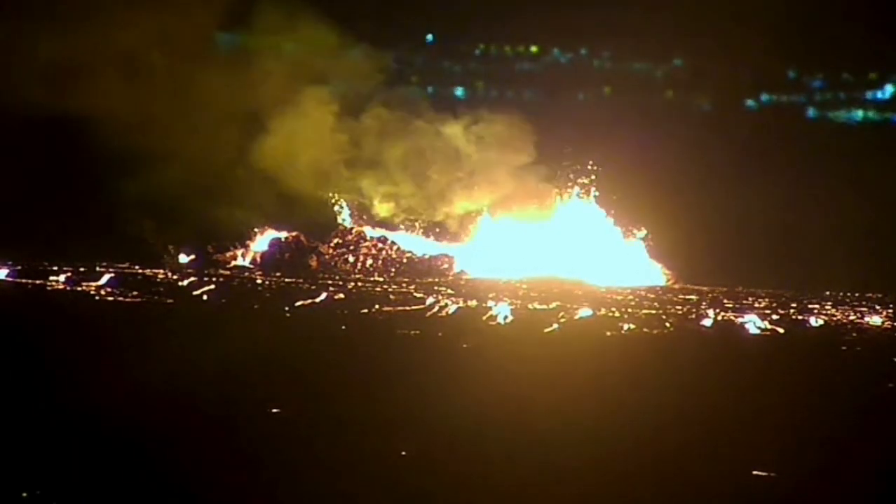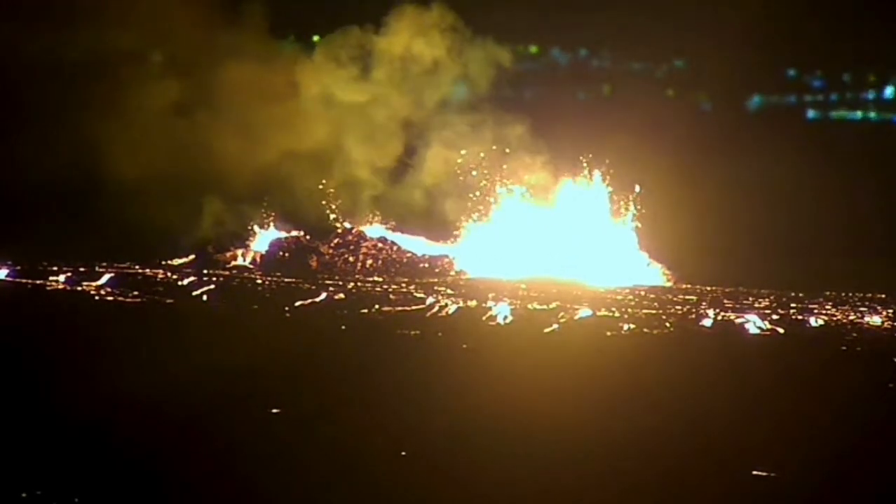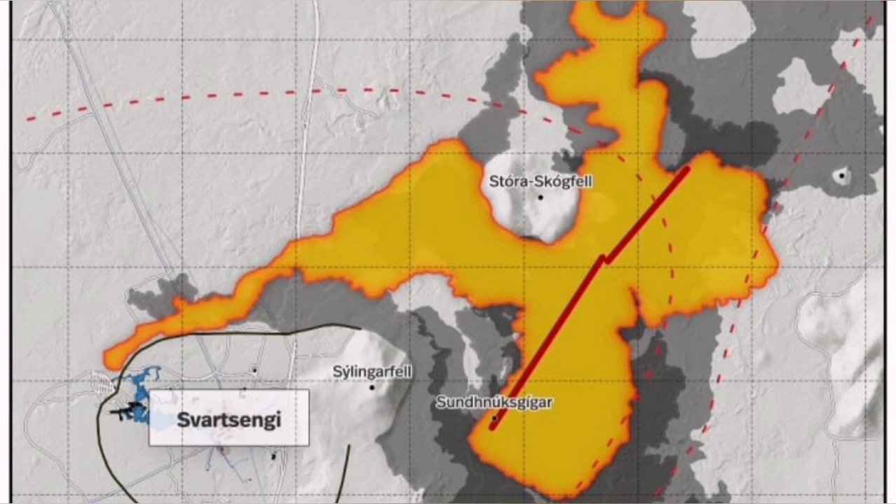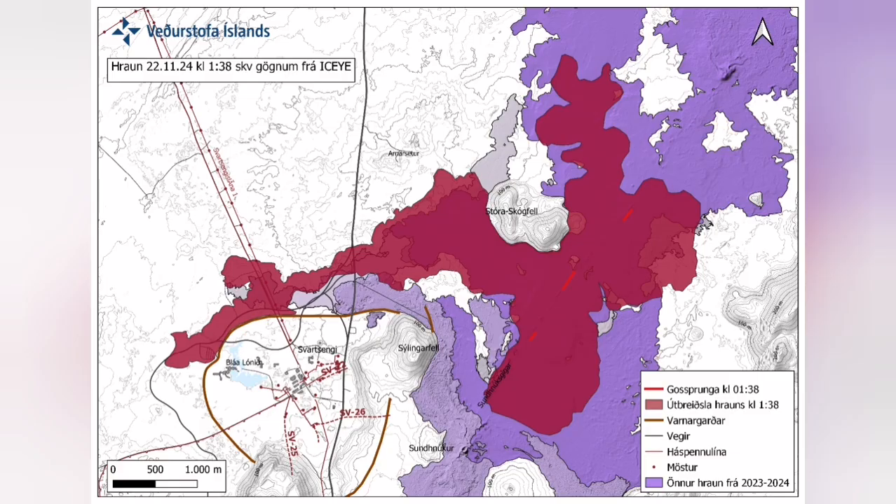It destabilized itself very quickly. It didn't have very high fountains of lava, but the lava flow was steady toward the west. Farther than any previous eruption, it has traveled — it cut the road.